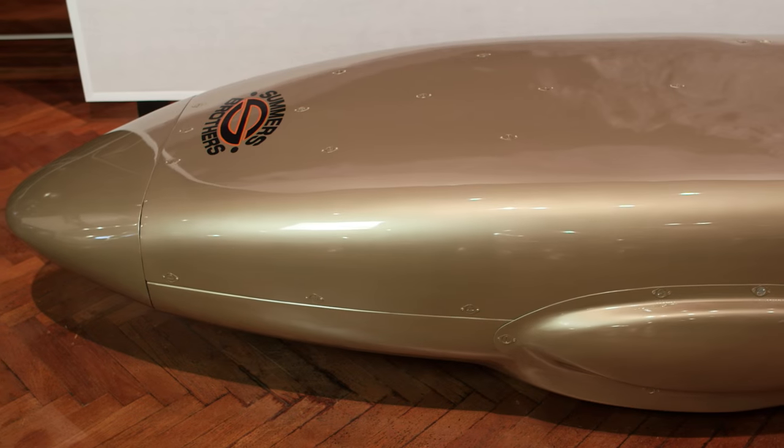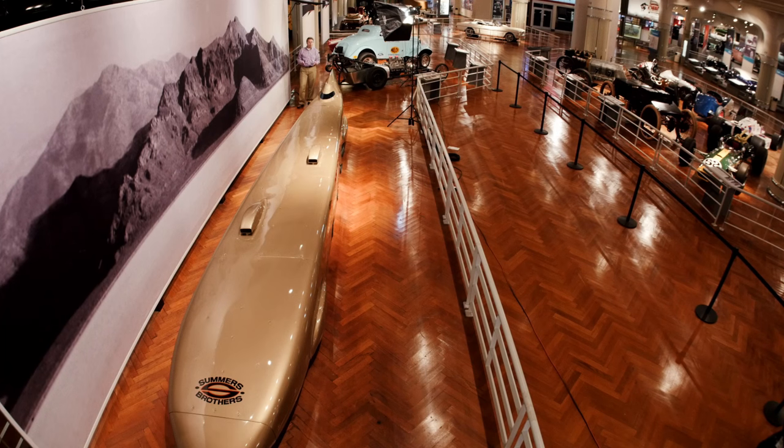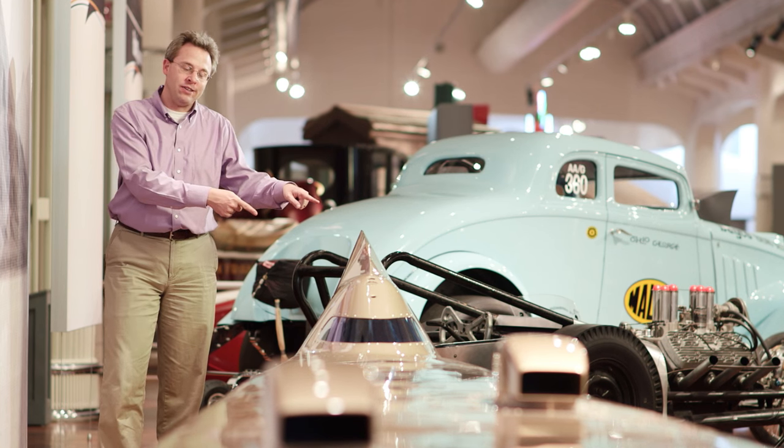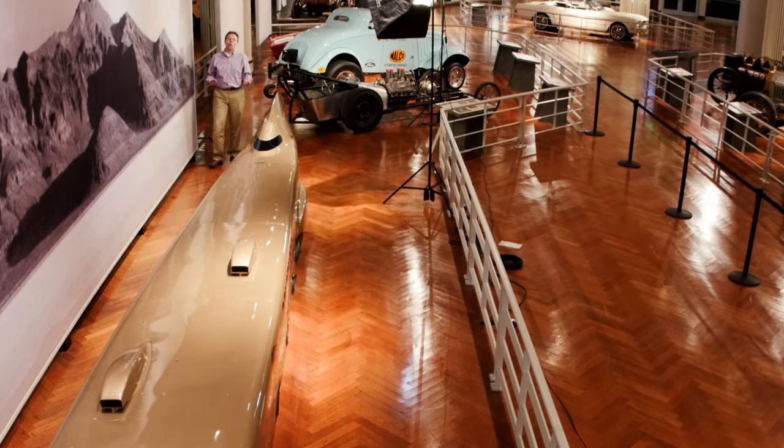I describe Goldenrod as being like a bullet, and you look at it, it really is shaped that way. It's designed to just cleave through the air as smoothly as possible. It's extremely narrow, measures only 48 inches wide, but 32 feet long. It's very low, just 28 inches at the hood line, only 42 inches back at the tail, and it's packed with four engines that together produce 2,400 horsepower.